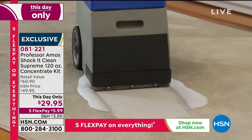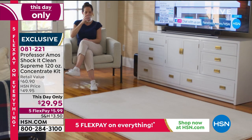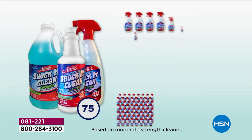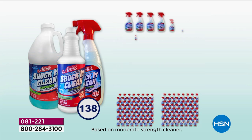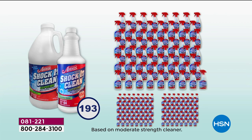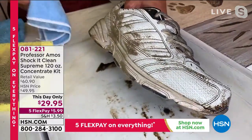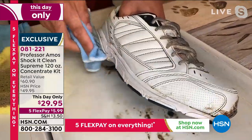For one day only until midnight: $29.95. Imagine how much you spend on cleaners at six, seven, or eight bucks a pop — this is 15 cents a bottle. You owe it to yourself and your pocketbook to give it a try. Use it on leather, rubber, or vinyl shoes and it will restore them right back to original color — there's the before and there's the after.